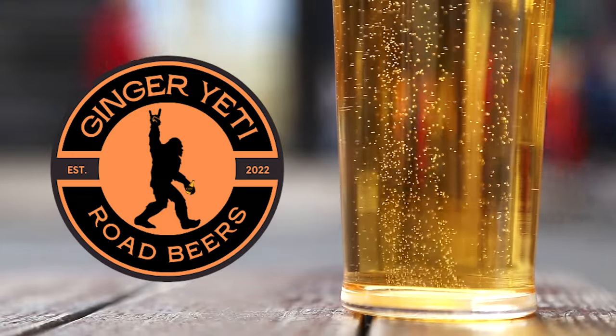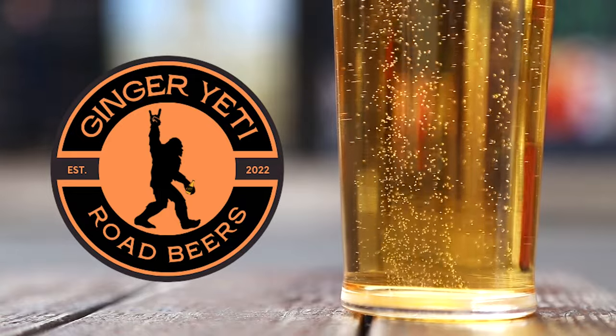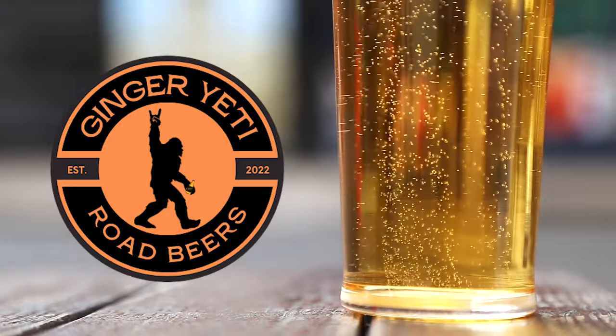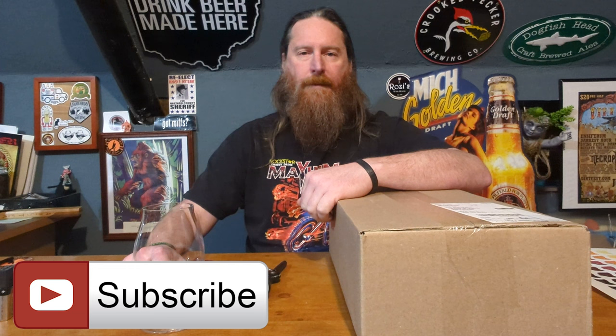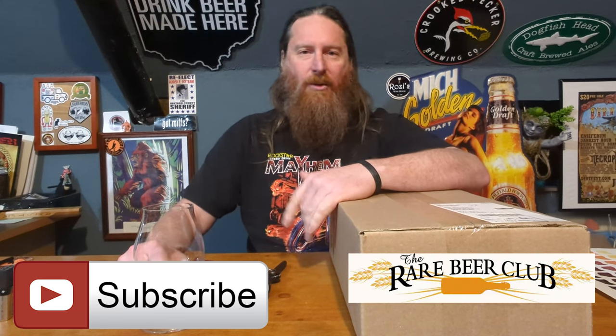Ladies and gentlemen, fasten your seatbelts and prepare your taste buds as we embark on a relentless journey through the kingdom of brews. Welcome to the realm of intoxicating flavors and head-banging beer reviews. It's time for another Rare Beer Club unboxing and review with the Ginger Yeti.